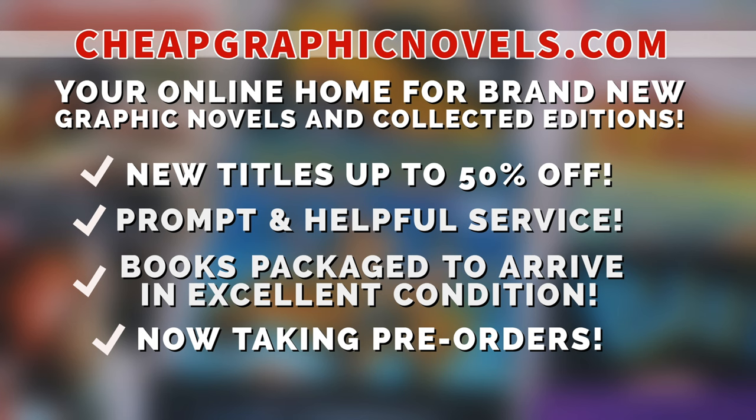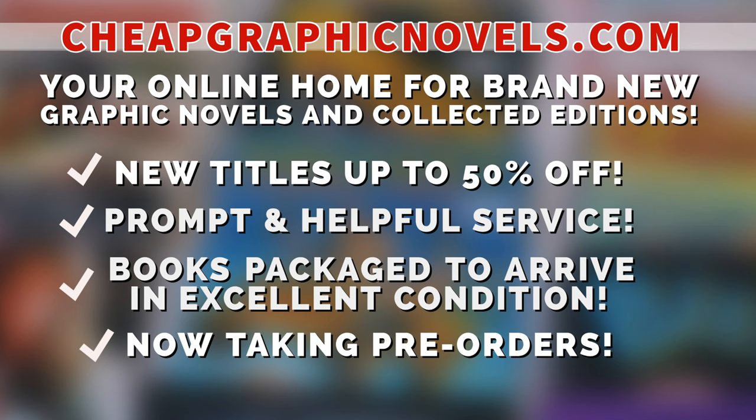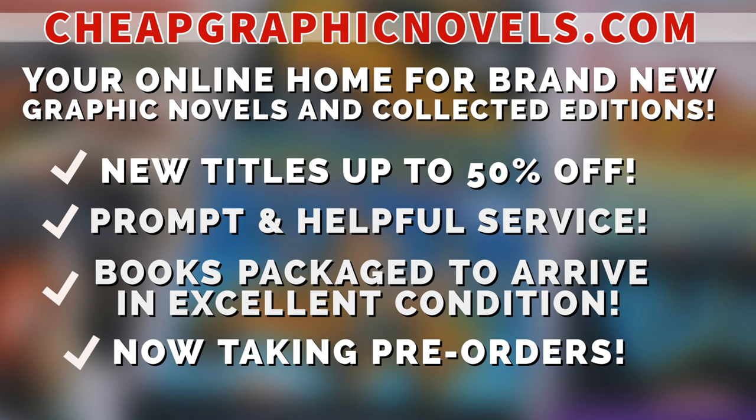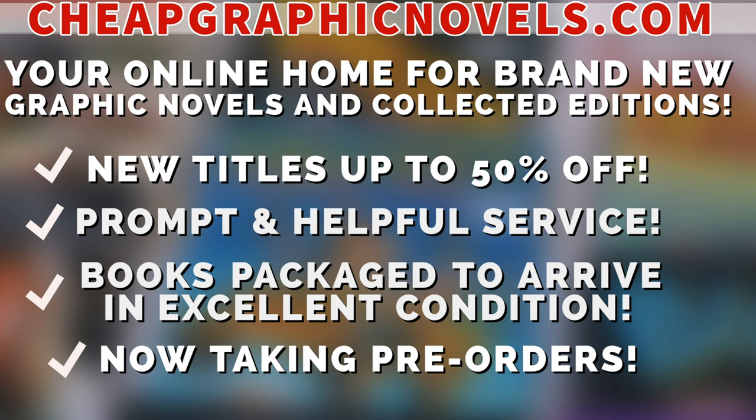Cheapgraphicnovels.com — your online home for graphic novels and collected editions, up to 50% off cover price. They have excellent shipping, prompt and helpful service. Check out their bargain deals for up to 90% off cover price. CGN also takes pre-orders so you don't miss out on the hottest releases. They're currently running a special promotion: if you're a first-time customer, after receiving your order confirmation email, reply and let them know Near Mint Condition sent you — they'll apply a free shipping promotional credit to your next U.S. order.